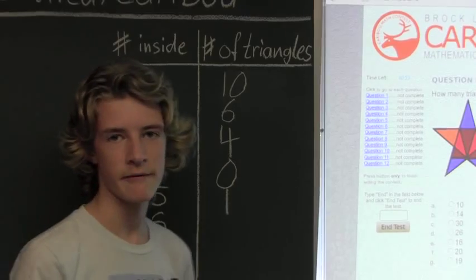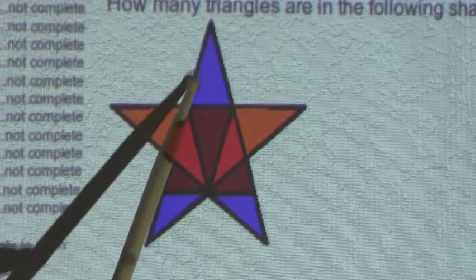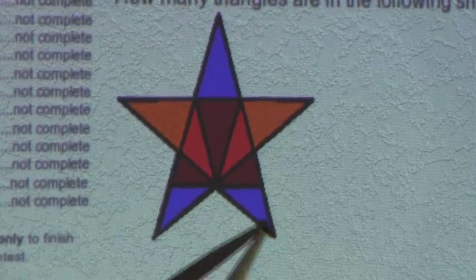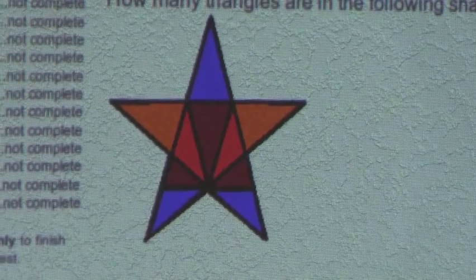Now we will find all the triangles with six triangles inside. So there are 1, 2, 3, 4, and 5. So there are five triangles with six triangles inside.